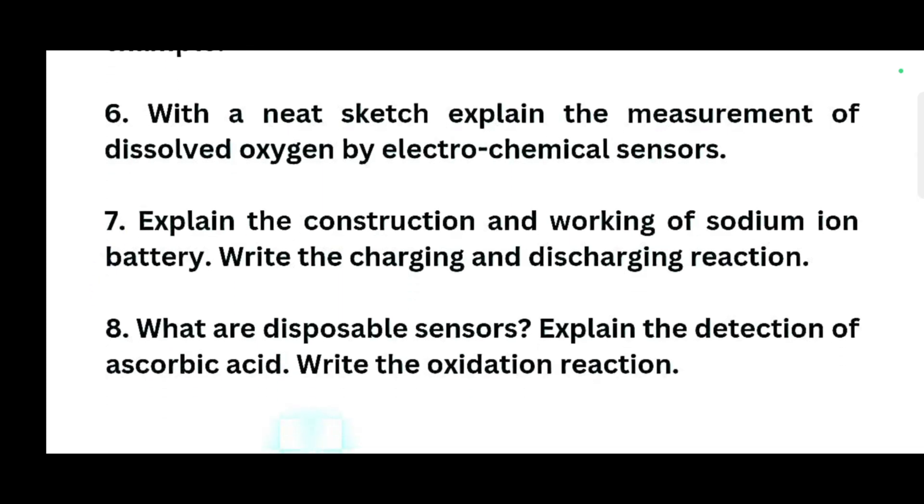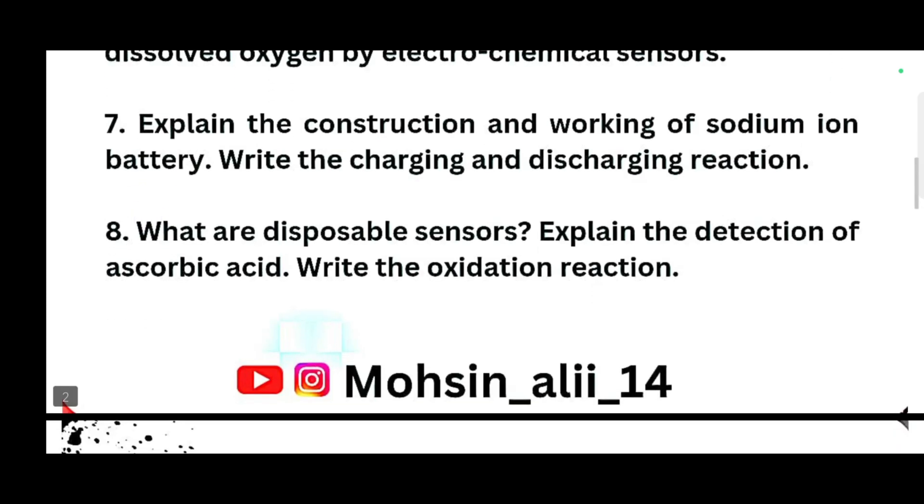The next two questions are: explain the construction and working of sodium-ion battery, including the charging and discharging reactions. What are disposable sensors? Explain the detection of ascorbic acid and the oxidation reaction. These are the eight questions and this is the passing module. You should not leave any topic from Module 1, as you can get at least 16 to 20 marks out of 20. If you are writing properly, you will definitely get 20 marks from the first module itself.